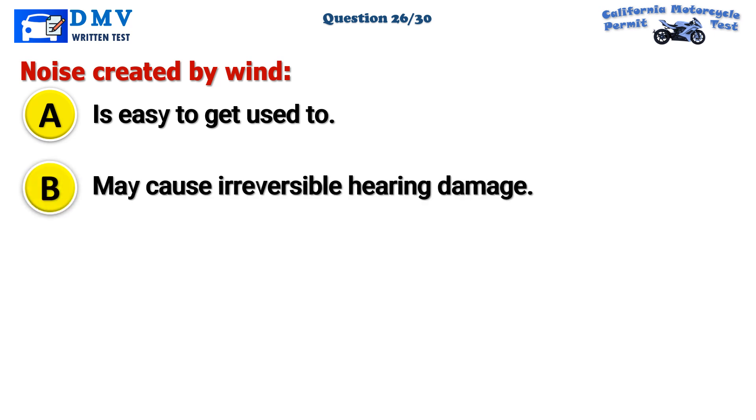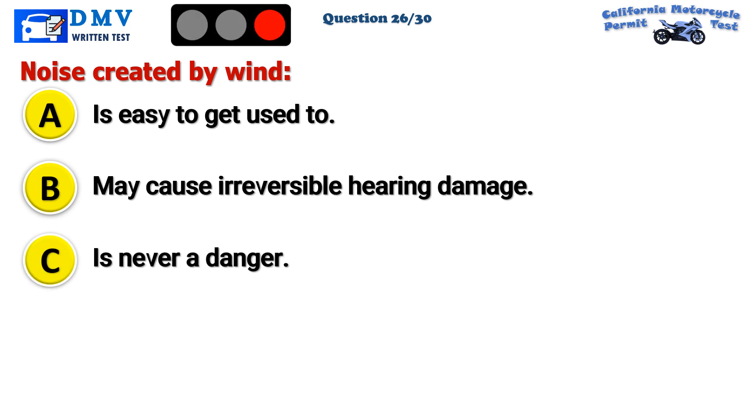Question 26. Noise created by wind: A. Is easy to get used to. B. May cause irreversible hearing damage. C. Is never a danger. The correct answer is B: May cause irreversible hearing damage.